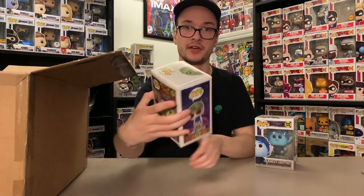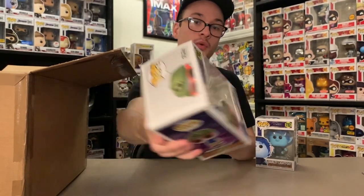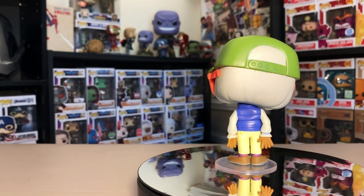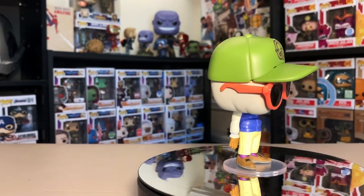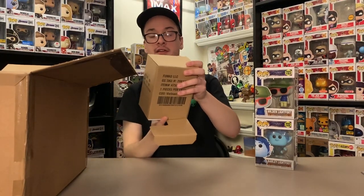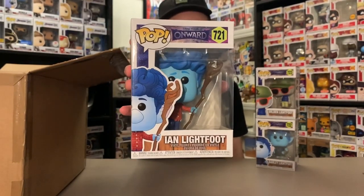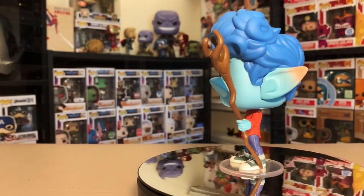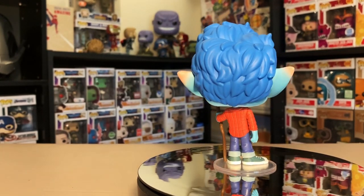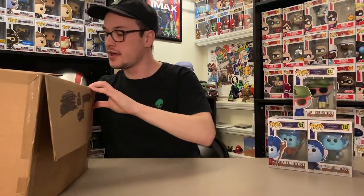Next we have Wilden Lightfoot — the dad from the movie. It's such a cool concept; I love how it plays on magic being commonplace in the world and people just not caring about it anymore. Wilden Lightfoot is an awesome pop that looks just like the character. Then the last one is Ian Lightfoot, the star of the movie. I'm a huge fan of Tom Holland and Chris Pratt — two of my favorite actors — so these were easy pickups. If you haven't seen Onward yet, I can't recommend it enough.